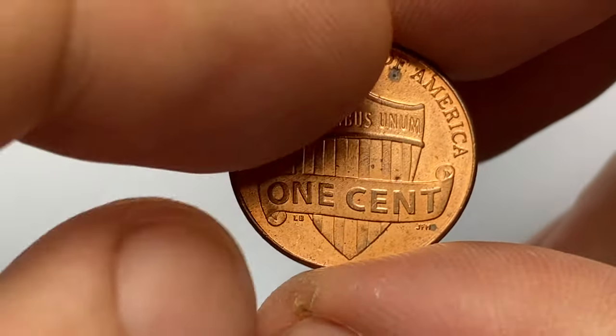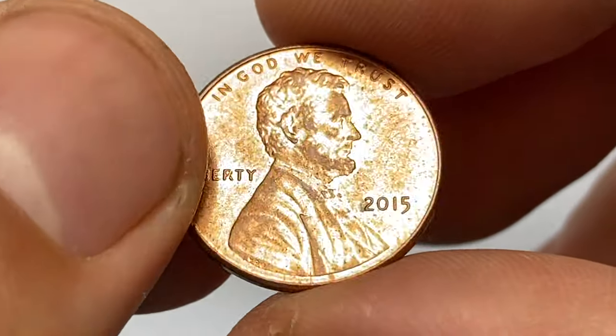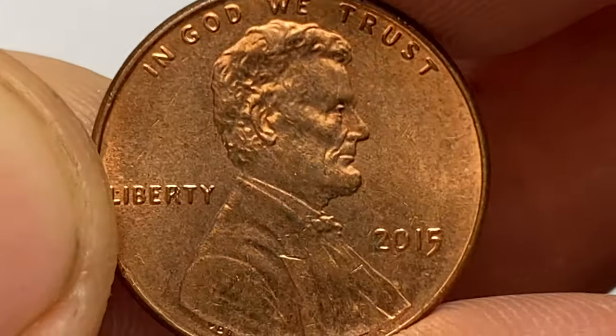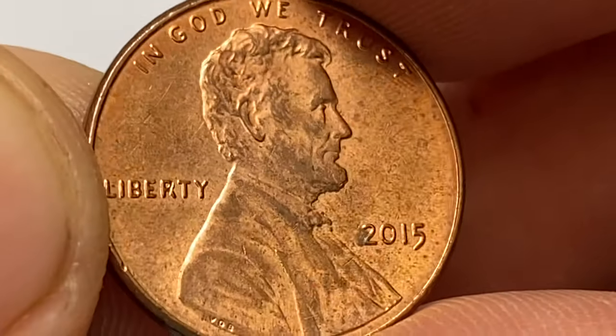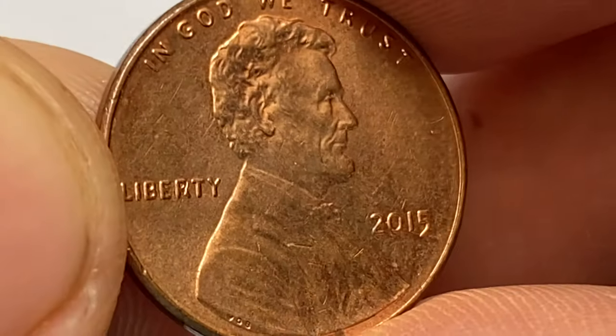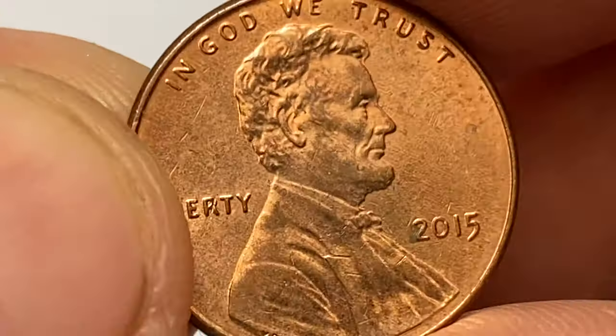However, if you have a coin that is in exceptional condition — such as a certified and graded uncirculated or proof version — it might have a slightly higher value to collectors. To get a more accurate assessment of the value for a specific coin, it is recommended to consult with a professional coin dealer or numismatist.